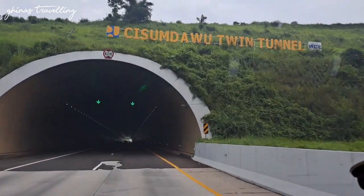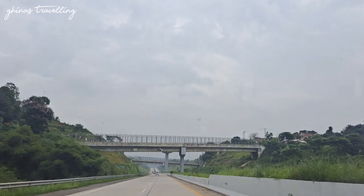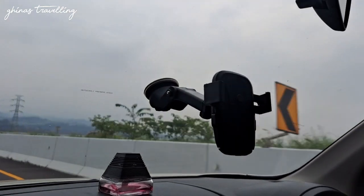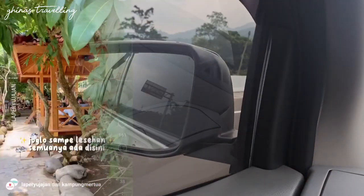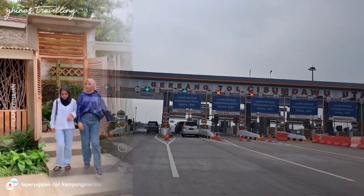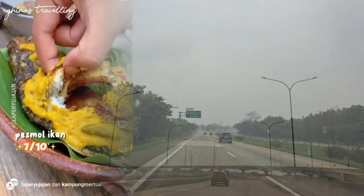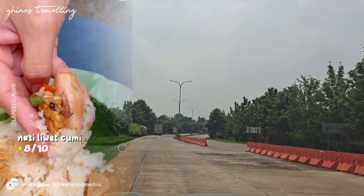Hello, teman-teman travelers, bertemu kembali dengan Guinness Traveling. Kali ini Guinness Traveling bakal ajak teman-teman travelers buat kulineran lagi nih. Dan kulineran kali ini kita bakal ajak ke kota Majalengka. Nah seperti biasa, di-spill dikit dulu — katanya ada resto yang hidden gem di Majalengka. Penasaran kan kayak gimana tempatnya dan se-hidden gem apa? Kayaknya jalurnya itu nggak di perkotaan banget. Buat yang penasaran, ikutin perjalanannya sampai selesai ya.